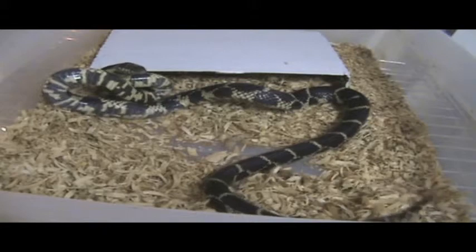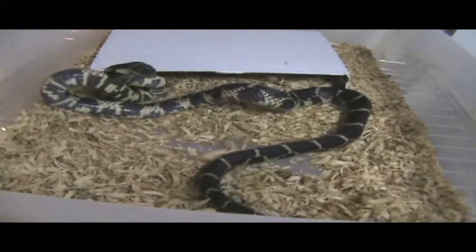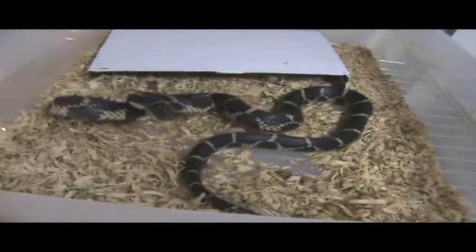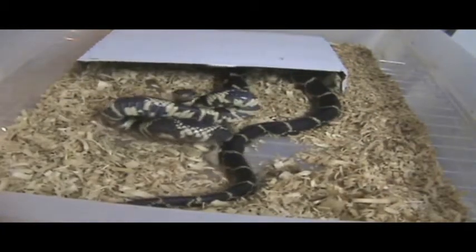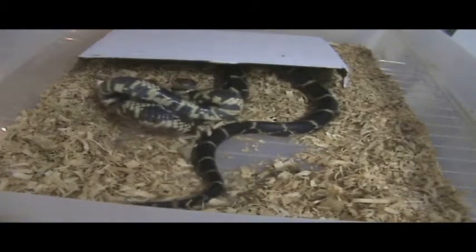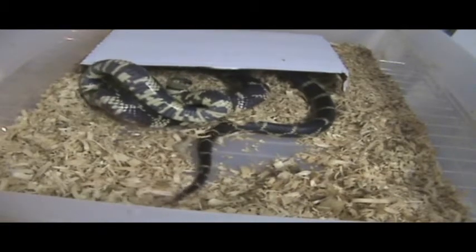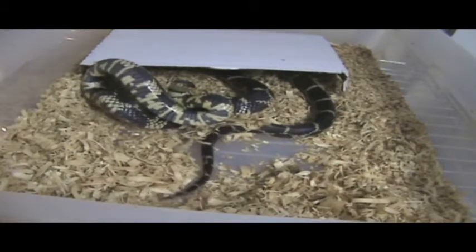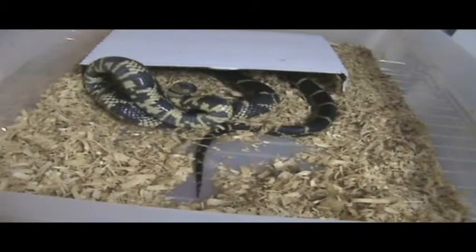He's funny though. Eastern kingsnakes are called kingsnakes because they eat other snakes. We've seen them with copperheads in their bellies, and I've even heard reports of small timber rattlesnakes in their stomachs as well.